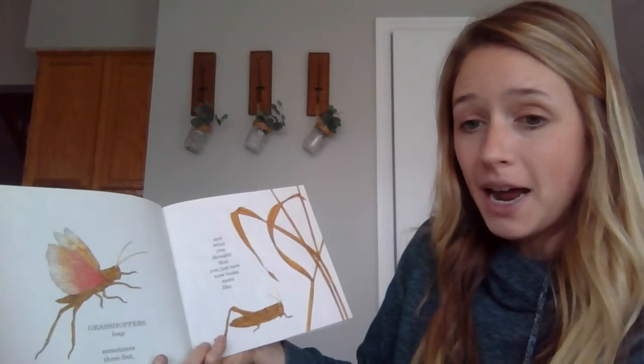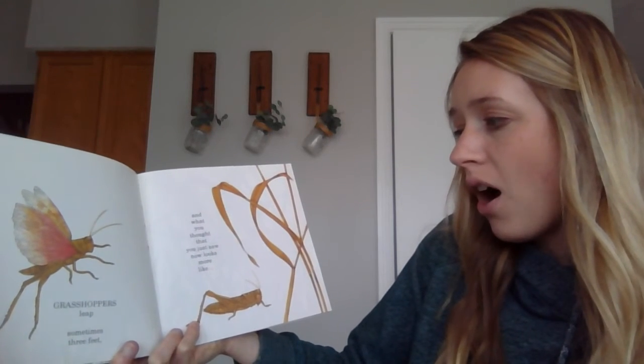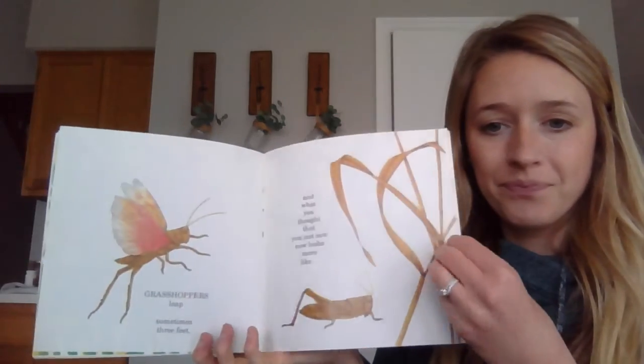Grasshoppers leap — sometimes three feet — and what you thought that you just saw now looks more like a bit of straw.